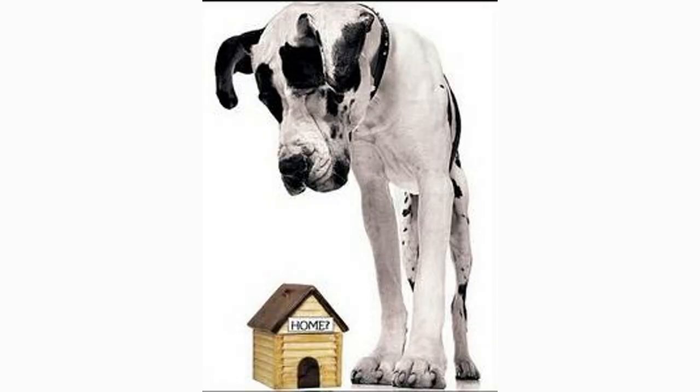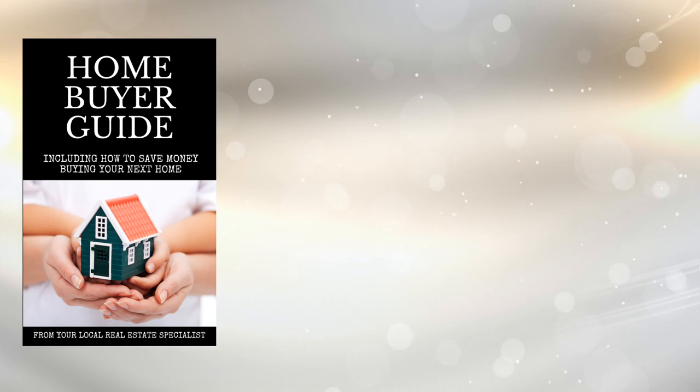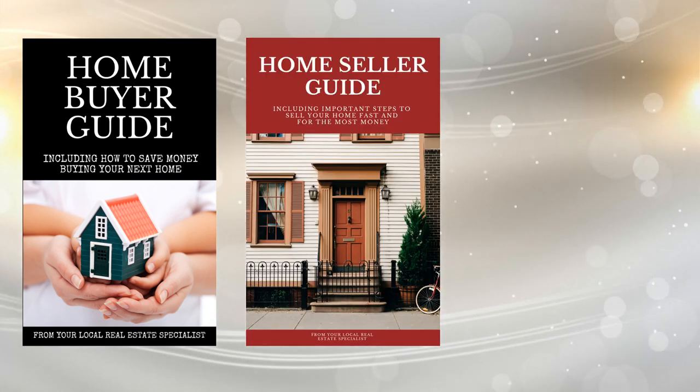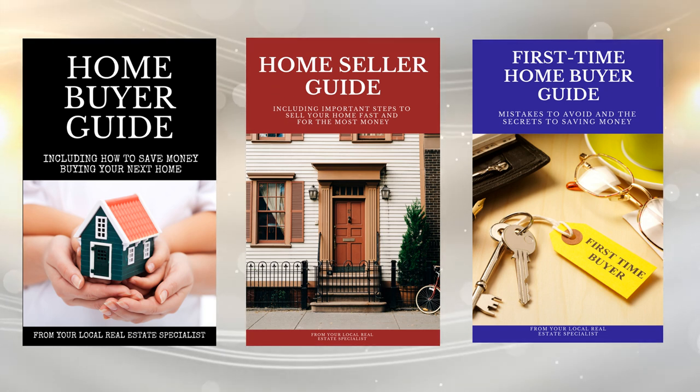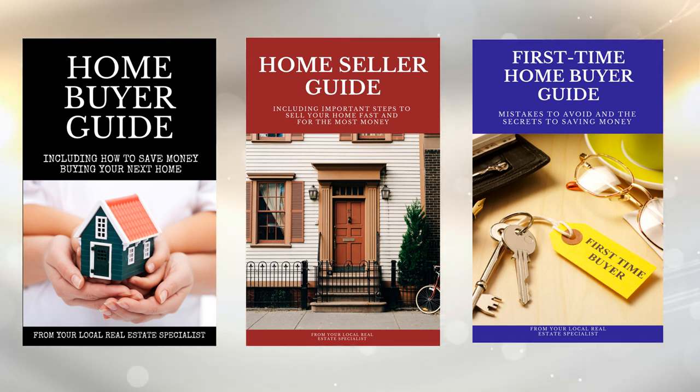If your family has outgrown your current home, you're relocating, or you're simply looking to make a change, sit down with a seasoned real estate professional to review your unique situation. Transitioning from your old house to the new doesn't have to be stressful — it just needs to be planned and carefully orchestrated. I'm Lisa Kelly with Premier Realty. In the description below, you're going to find links to my new buyer and seller guides. I included everything you need to know to make smart decisions when buying and selling a house.